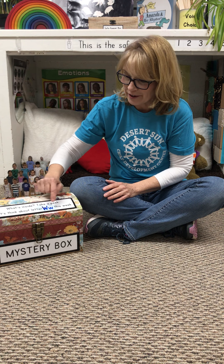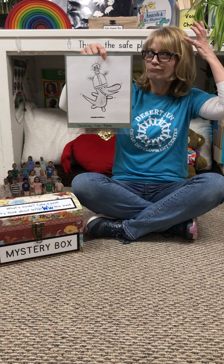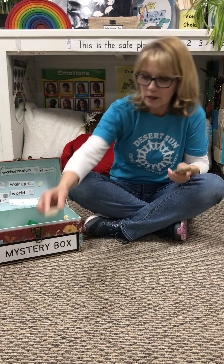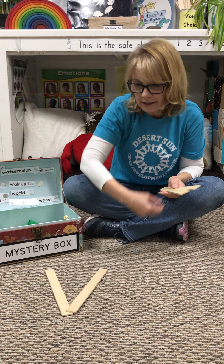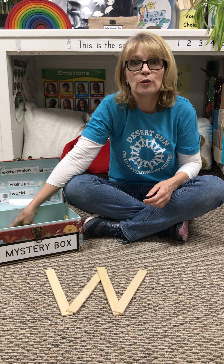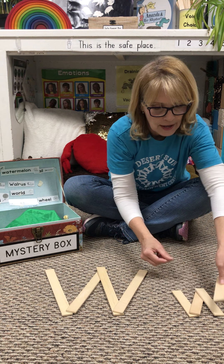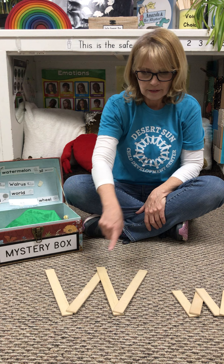Let's think about letter W this week. Put on your thinking cap. Uppercase W has long lines and lowercase w has short lines. Do they look the same or different? They look the same.